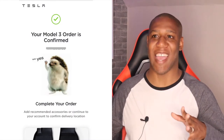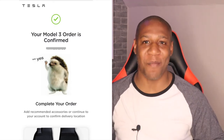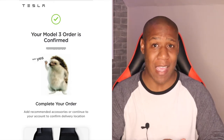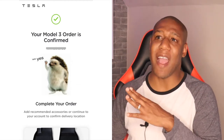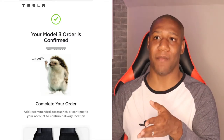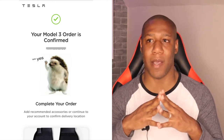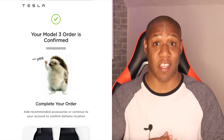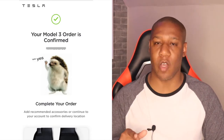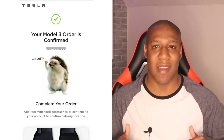I just did it! I put in my order for my Tesla Model 3. It was a very simple, straightforward process. After you fill everything out, this confirmation screen pops up saying your order is confirmed. I've blotted out my order number on screen, but that's where it will appear. Make sure you keep track of your order number — it'll also be emailed to you — because you now have tasks you need to complete.